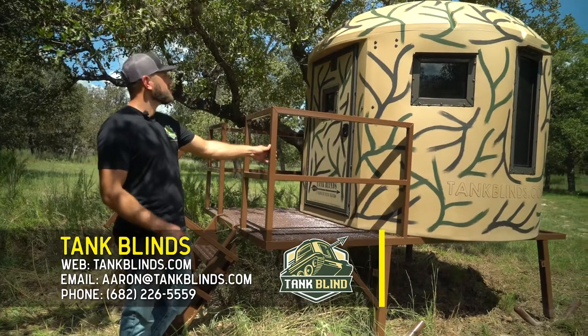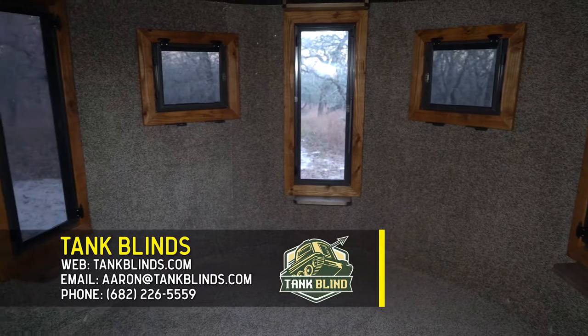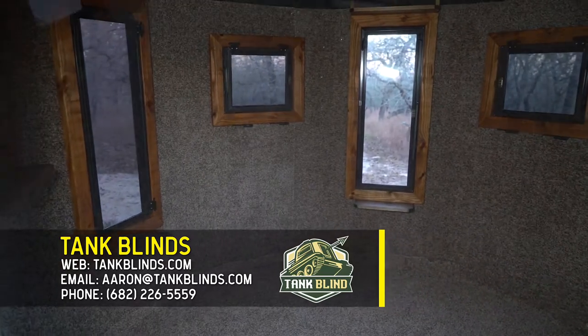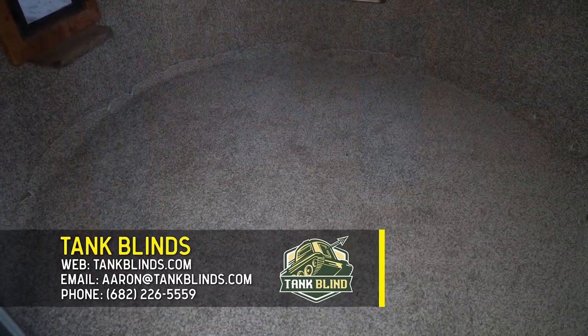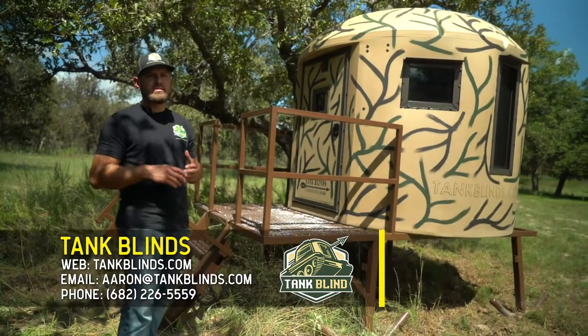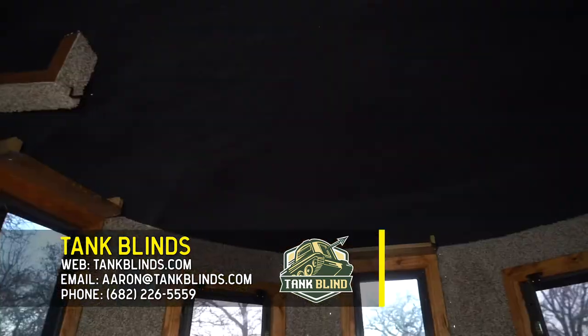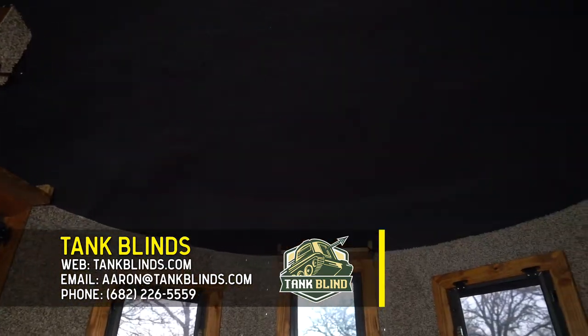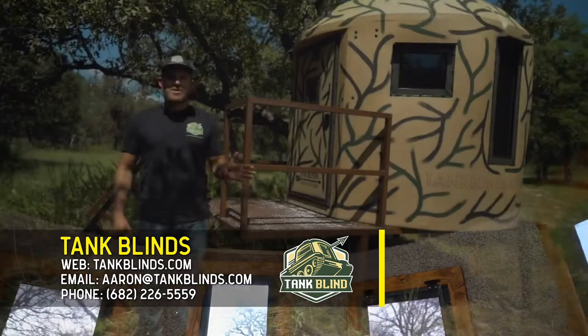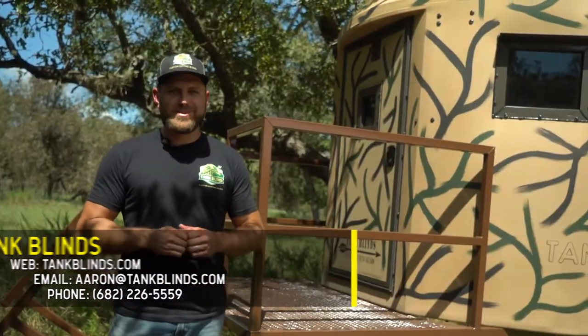We offer closed cell spray foam insulation that helps keep you cool in the summer and warm in the winter. Every blind comes standard with a heavy-duty thick carpet on the entire wall surface and floor. One thing you don't have to worry about is water leaking — this blind is a seamless unit from the roof to the floor and 100% waterproof. If you have any questions about the Tank Blind or the custom options we offer, please give us a call. We'd love to hear from you.